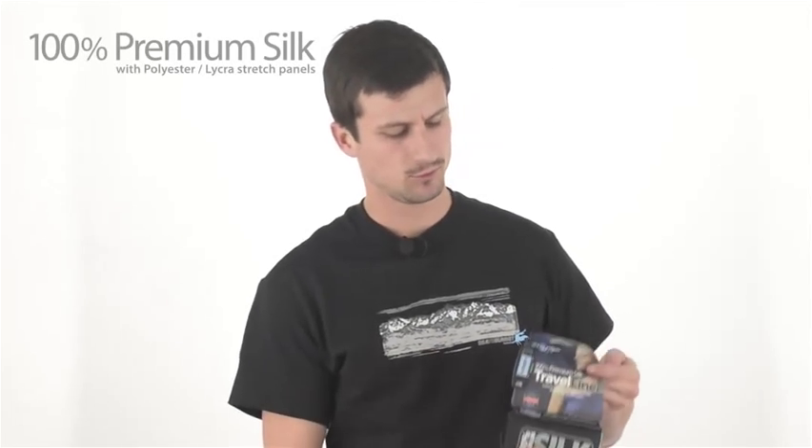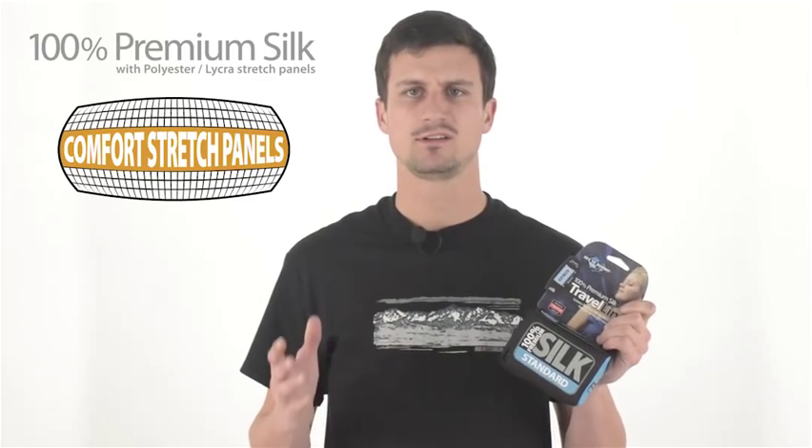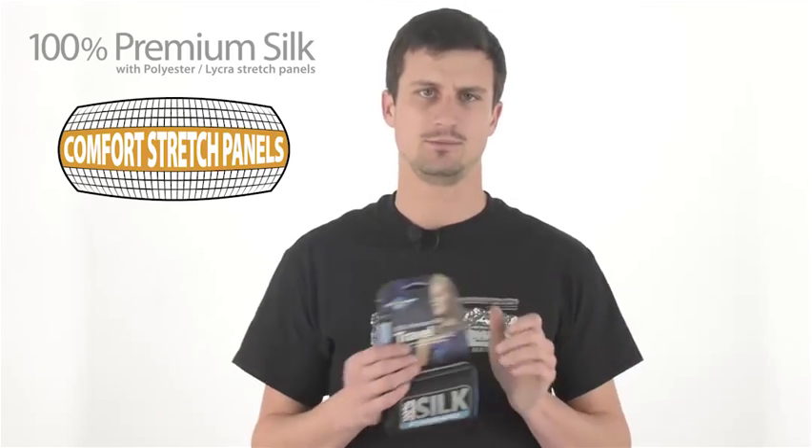We make our premium silk liners from the finest ripstop silk and have added polyester lycra stretch panels along the length of the seam to improve durability and comfort for restless sleepers.